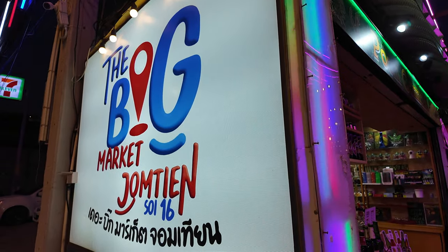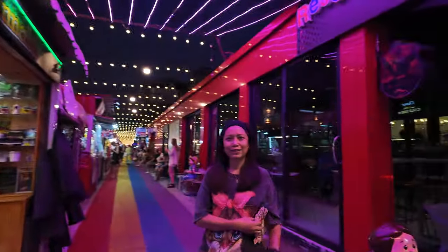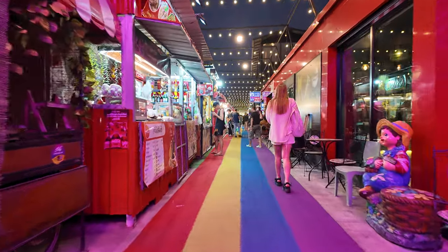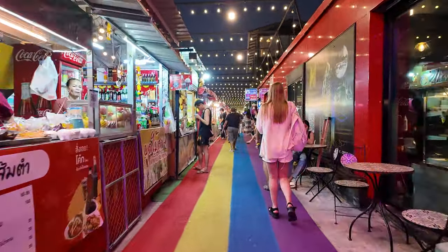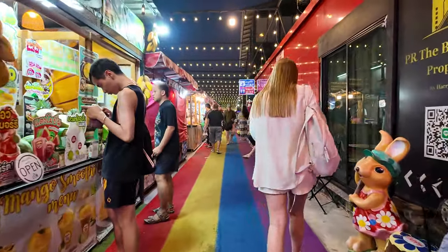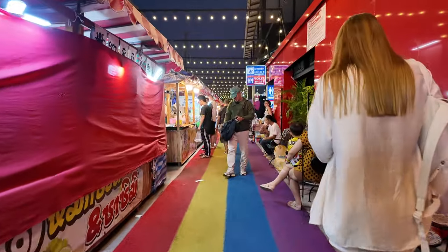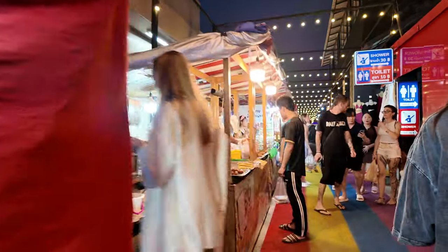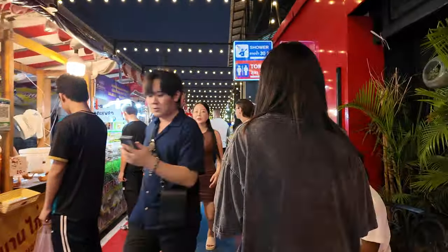All right guys, good day to you. I am with Kitty and we are at the Jamshin Big Market again. We actually really, really like this big market — it's one of the nicer markets. It's organized, it's clean for the most part, and the vendors are all pre-vetted, so you know you're getting some quality.